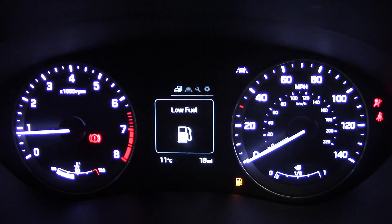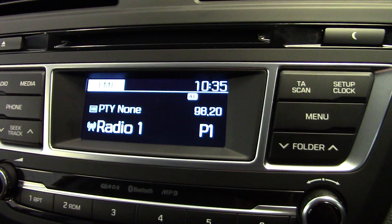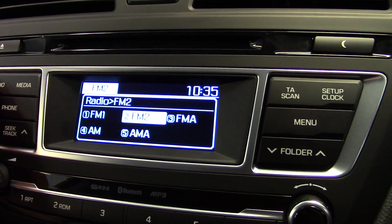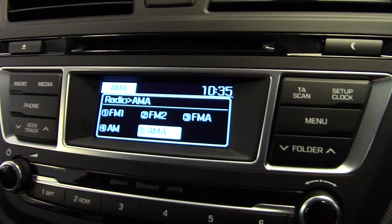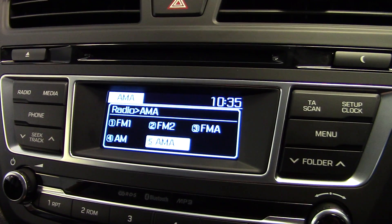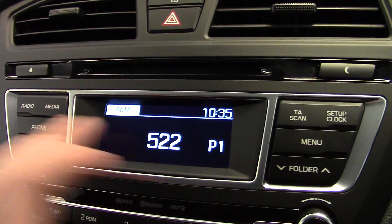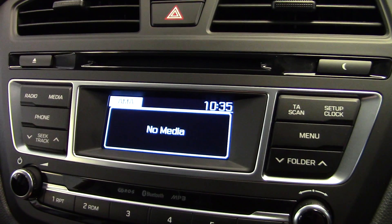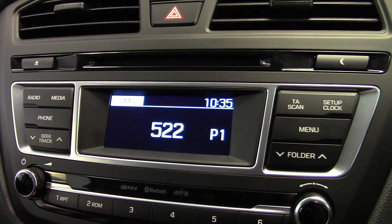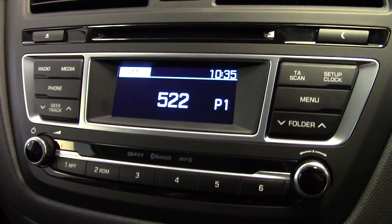Start it up and you'll see it's done just 18 miles, so it really is a delivery mileage car. The stereo features FM and AM radio with RDS — the Radio Data System — and a single CD player. As well as CD, it will also play auxiliary MP3s, USB sticks can be plugged in, and you can connect iPods or stream music via a Bluetooth enabled phone.